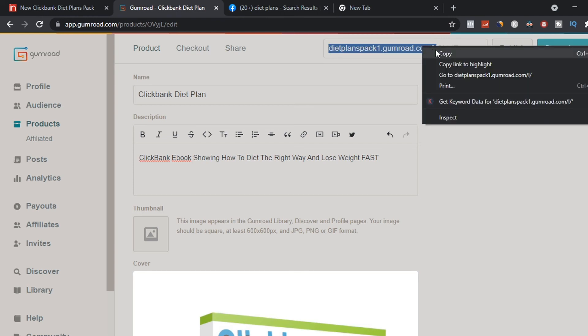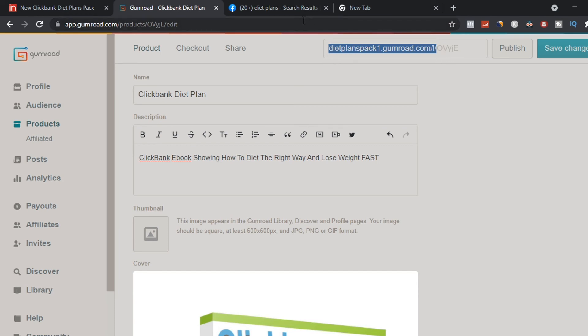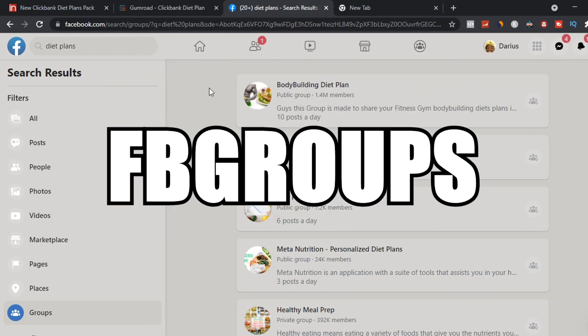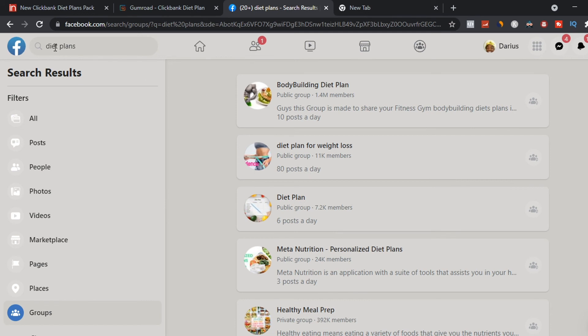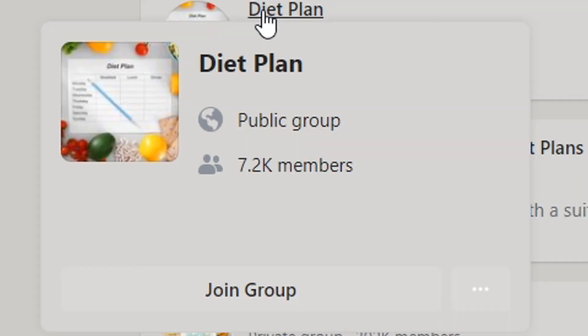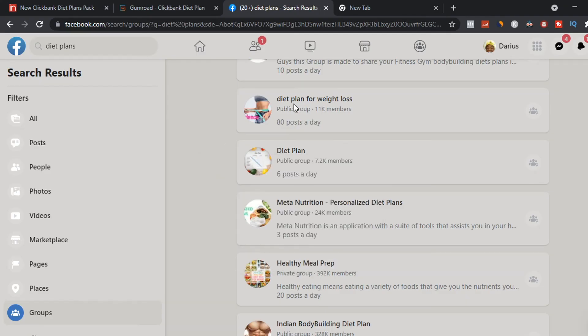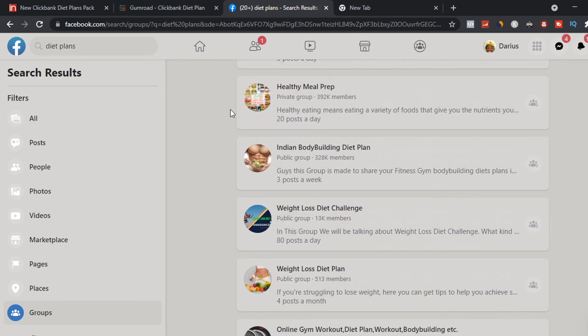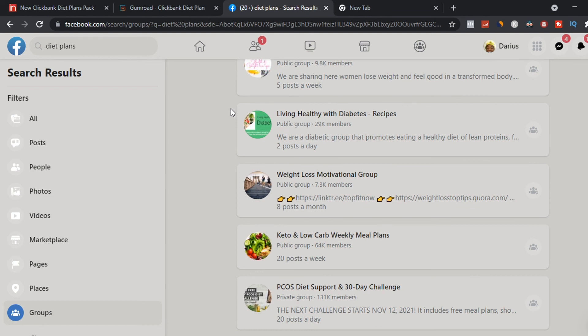To get sales instantly, go to Facebook Groups — the secret traffic source — to get targeted traffic to your ebook. Search 'diet plans' in Facebook Groups and you'll find groups like one with over 1.5 million members for diet and bodybuilding, another with 7.2K subscribers, and one for diet plans for weight loss getting 80 posts per day. Join these groups and promote your Gumroad ebook listing to make money online.